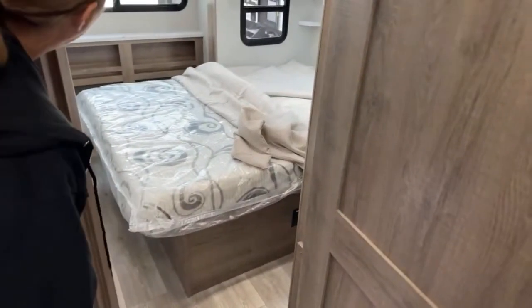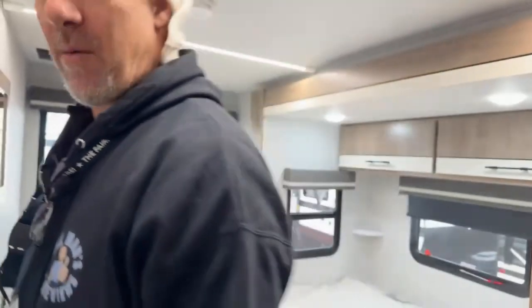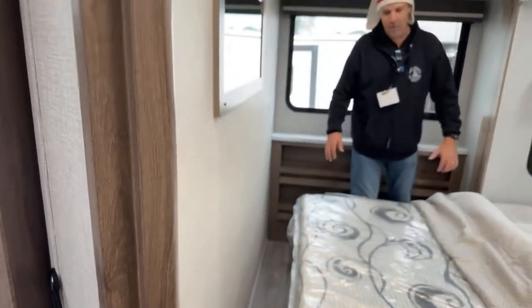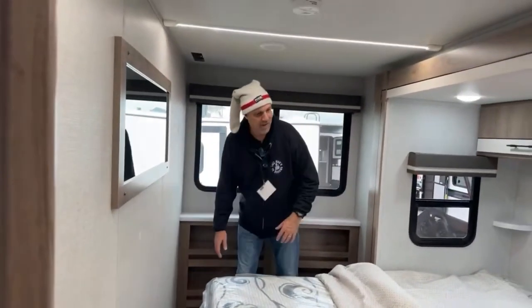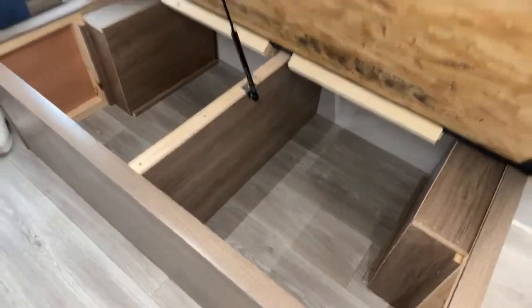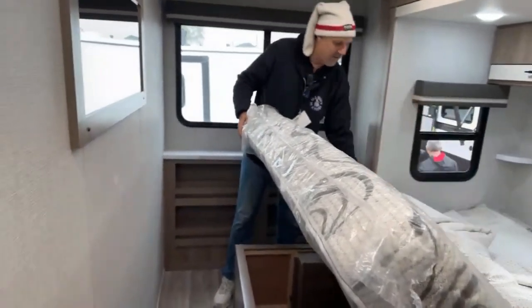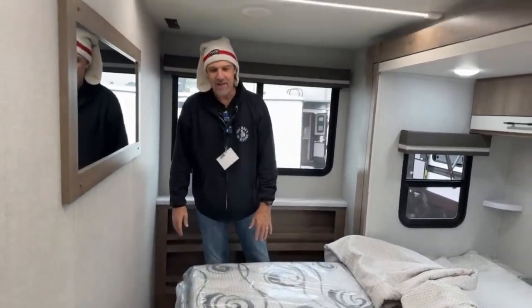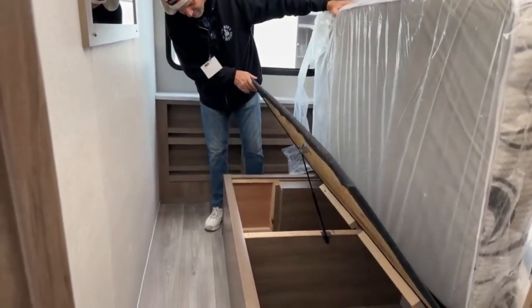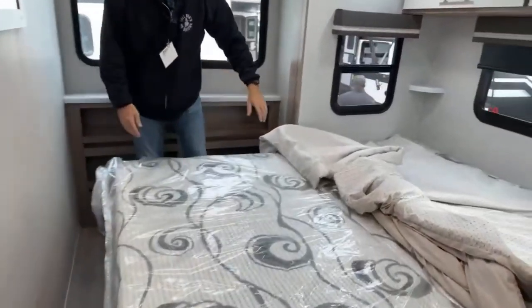This is an interesting layout — the bedroom is right here and the bed is on a slide. You have to do the shuffle to get to the other side, which is fine, there's plenty of room. You've got to fold this up for the slide to come in — if it's flat it's not going to close. So it's got to fold up just like so, and then the slide comes over it. It's a residential queen bed.